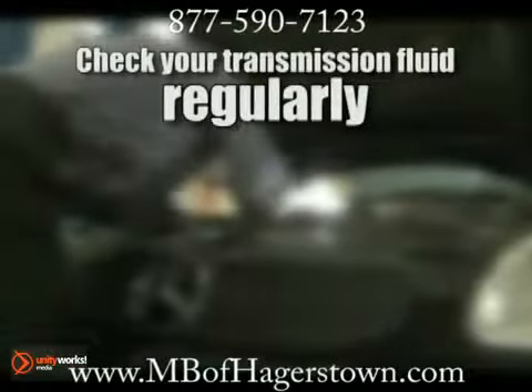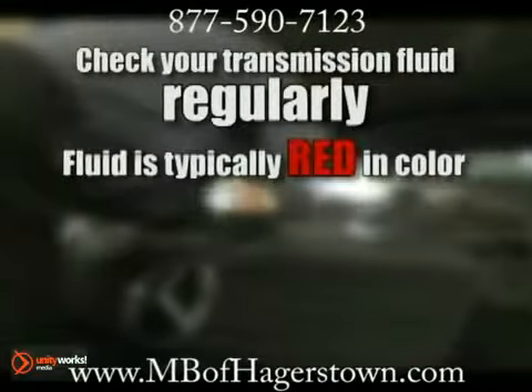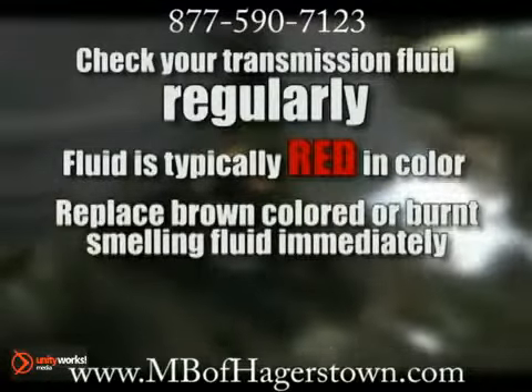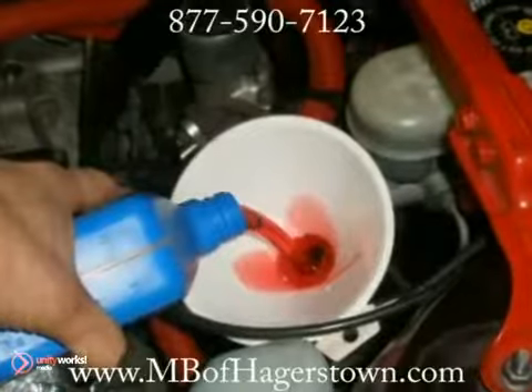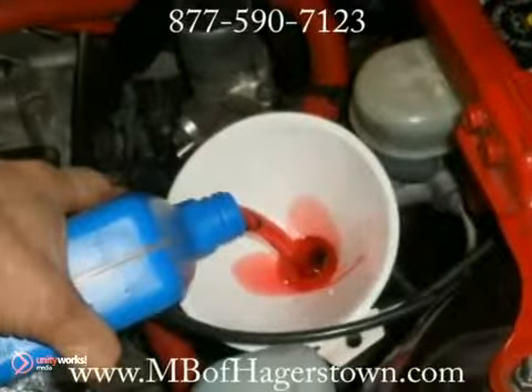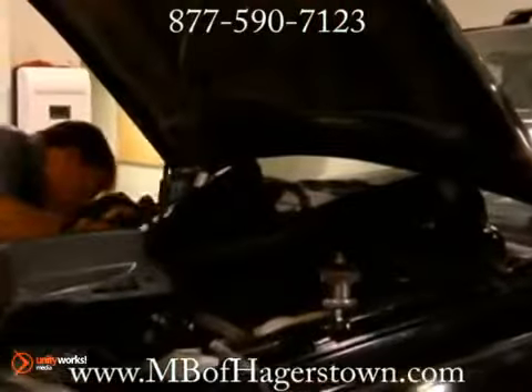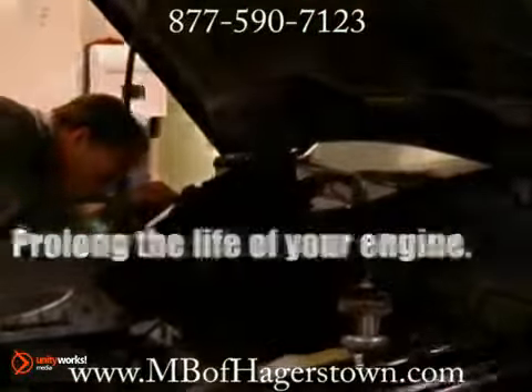For starters, check your transmission fluid regularly. It depends on your make and model, but fluid is typically red in color. Dark brown fluid or any fluid that smells burnt should be replaced immediately. This can be via a transmission flush. One of the benefits of this procedure is that all of the fluid is removed and replaced, getting rid of built-up deposits that accumulate over time, prolonging the life of your engine.